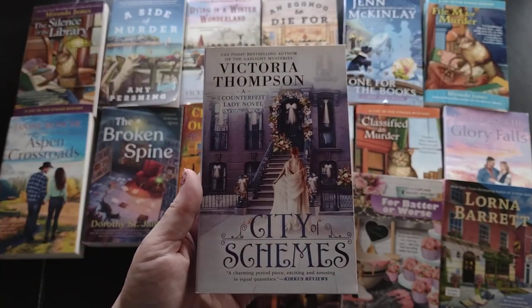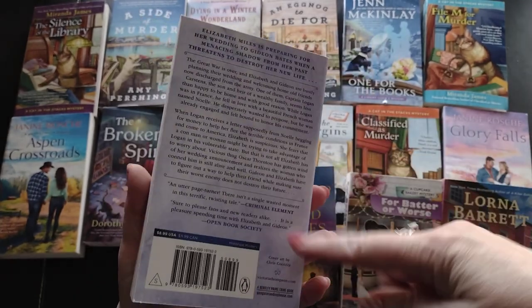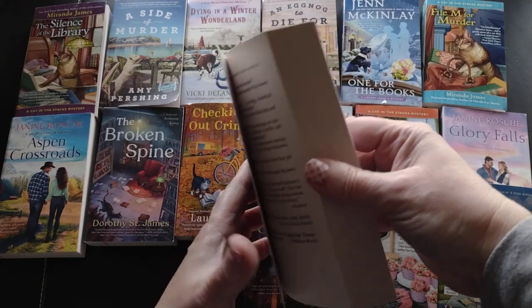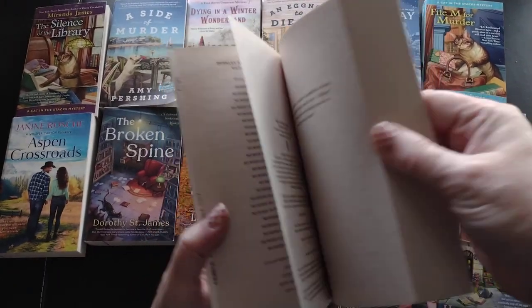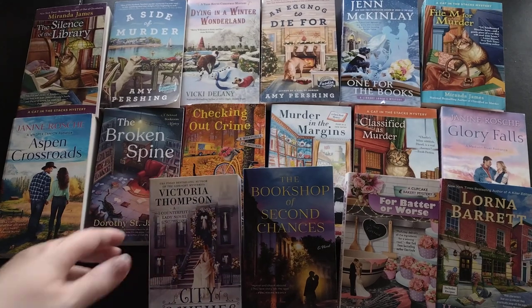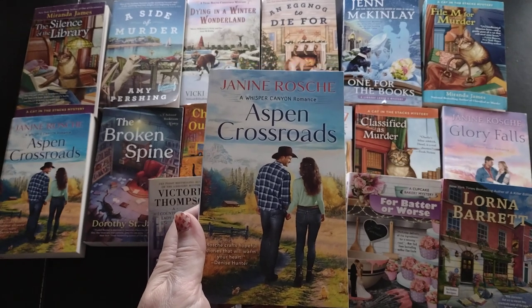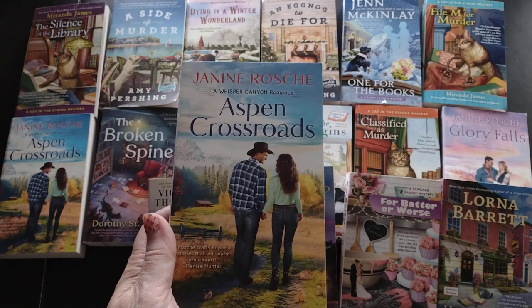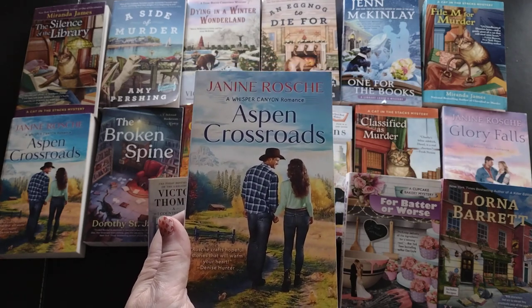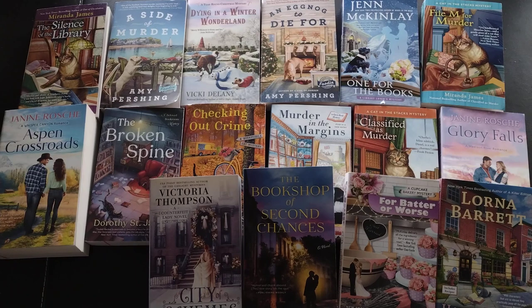Next is 'City of Schemes,' a Counterfeit Lady novel by Victoria Thompson - a historical cozy mystery. I've been seeing her books on Book Outlet and eyeing them, and when I saw this one I decided to get it. This is a 2020 release. And - when you don't check things out properly - I accidentally added it to my cart twice and ended up with two copies. Somebody's going to be getting a copy!